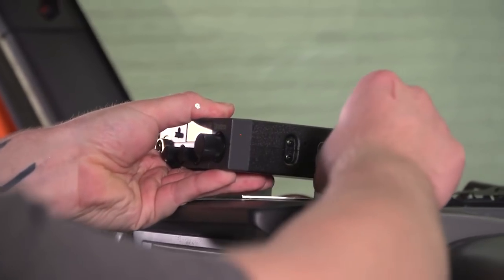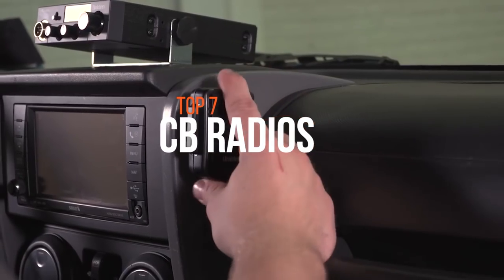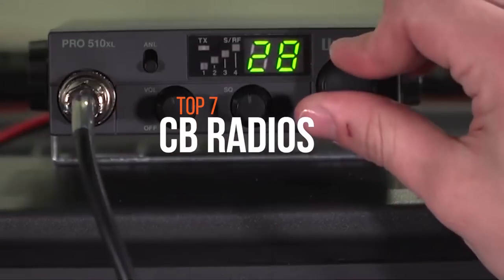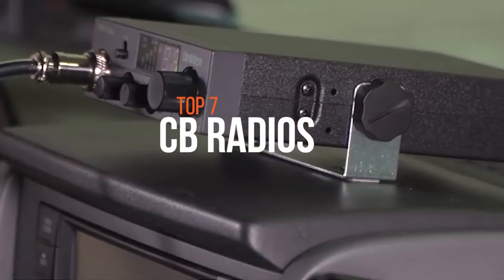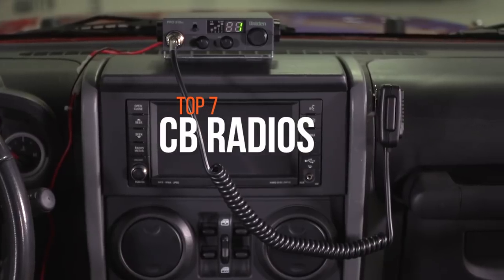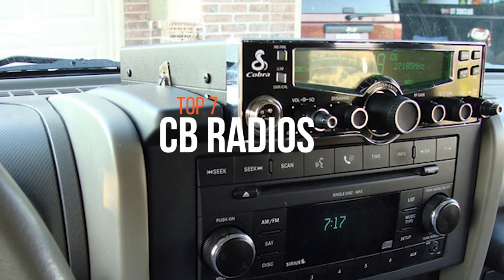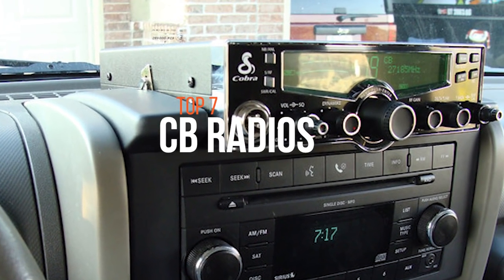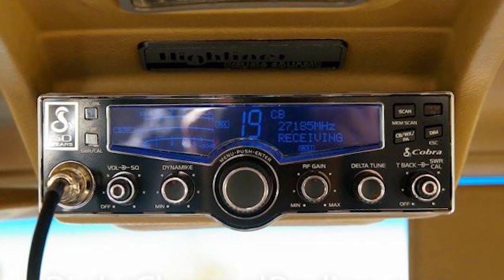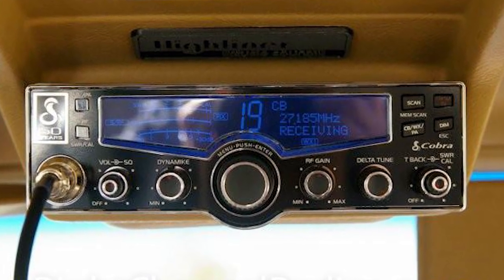The CB radio is a system of short-distance radio communication between individuals, typically on a selection of 40 channels within the 27 megahertz 11m band. These radios are among the oldest electronics available in vehicles and they remain a top choice for law enforcement and truck drivers. If you're searching for a suitable product, check out this video to know more about the latest products available on the market.